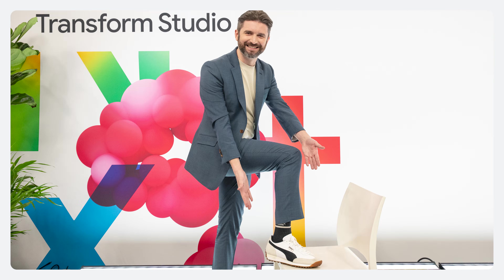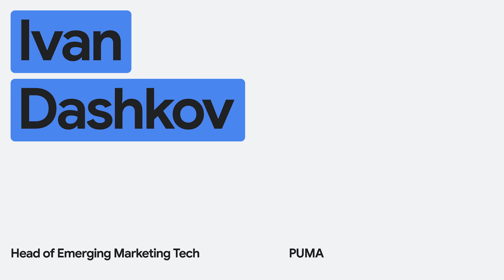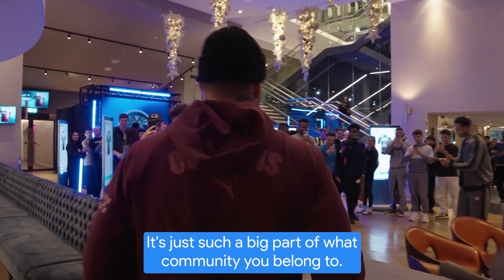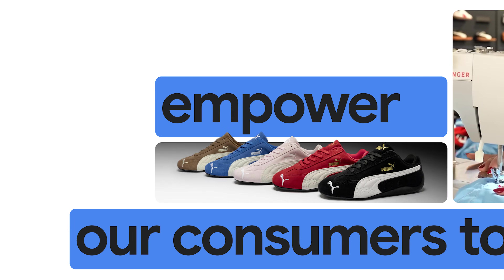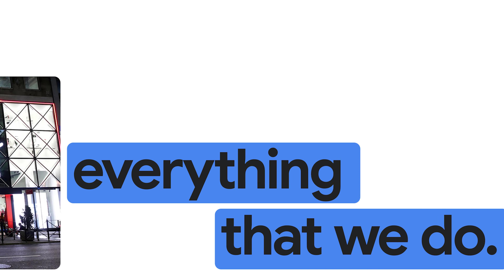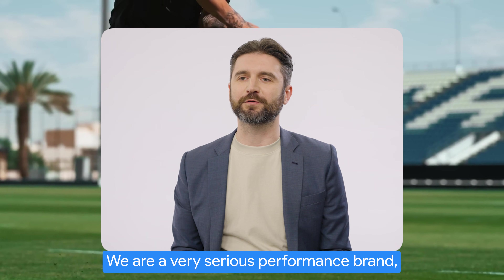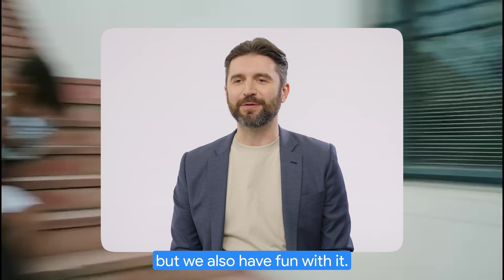My name is Ivan Dashkoff. I'm with Puma and my role is I'm the head of emerging marketing technologies. People are so passionate about their jerseys — it's just such a big part of what community you belong to. How do we empower our consumers to really be a part of everything that we do? Puma is an iconic sportswear brand with some of the greatest athletes. We are a very serious performance brand, but we also have fun with it.